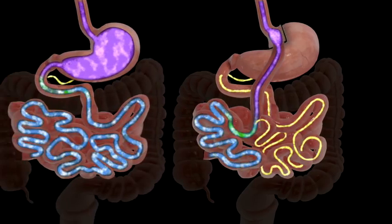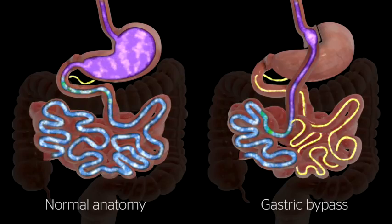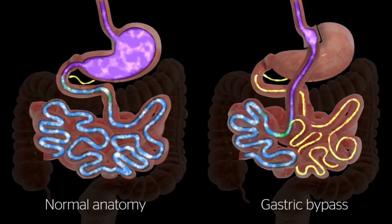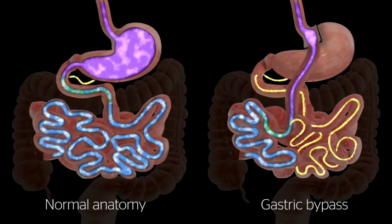Bile and pancreatic fluids from the liver and pancreas allow food to be digested completely. By altering the anatomy of the gastrointestinal tract, gastric bypass changes signals in the body, resulting in decreased hunger and increased feelings of fullness after meals.